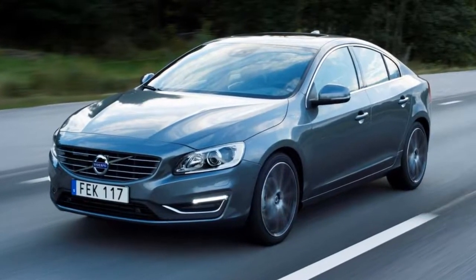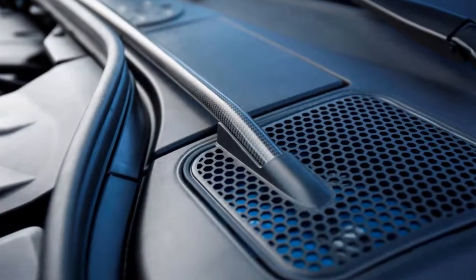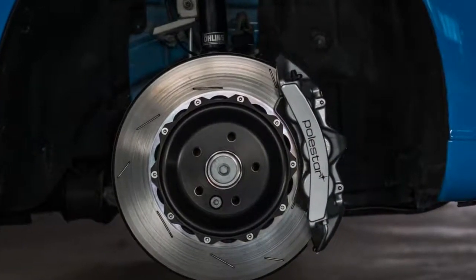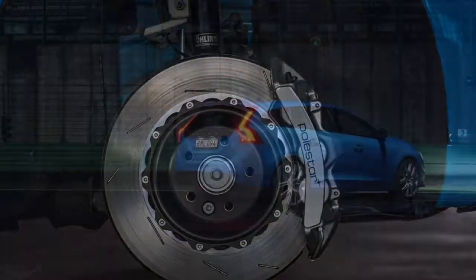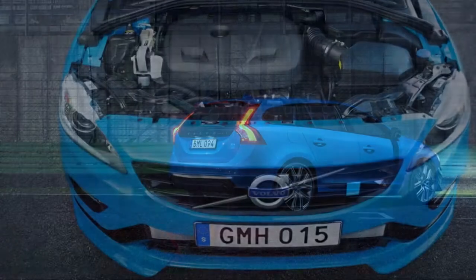It scores 6.8 out of 10 on our scale. The Volvo S60 is available in a wide array of trim levels: Dynamic, Inscription, Inscription Platinum, R-Design, Polestar, and the off-road oriented Cross Country, each with many packages and individual options.